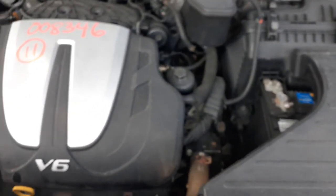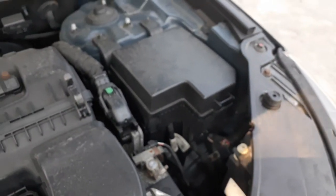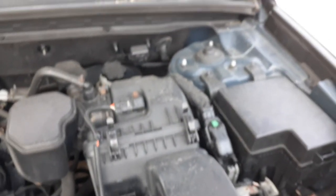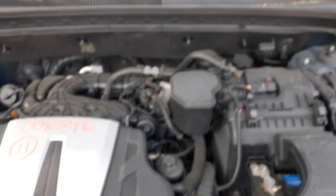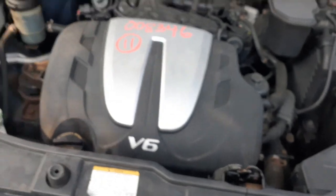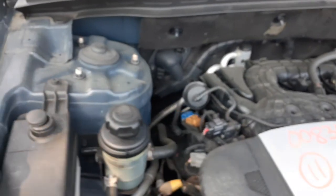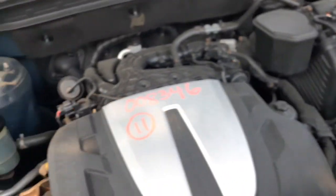Under the hood is the 3.5 V6. We're not sure about the motor yet, but everything else is good: fuse box, air cleaner assembly, ABS master booster, cowl screen, wiper arms, wiper motor, wiper transmission, and control. ABS, reservoir — pretty much that's it.